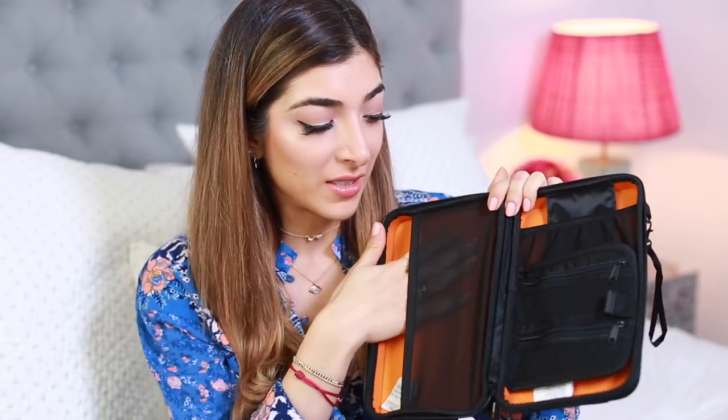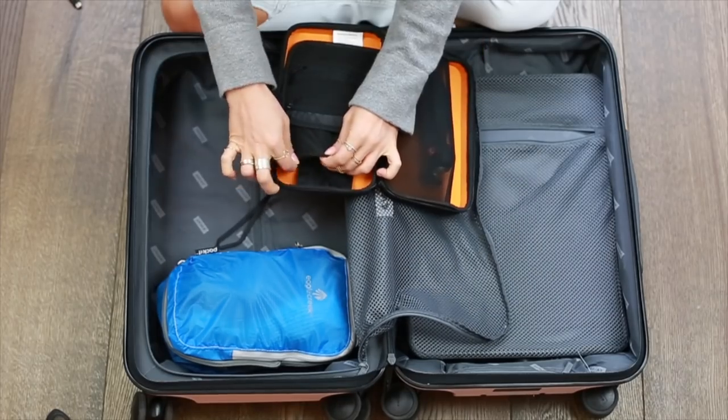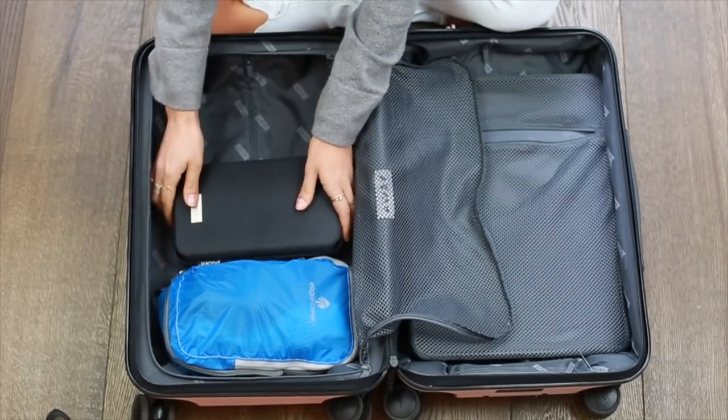Onto the packing cubes thing — this is actually an electronics case. If you're like me and you travel around with like a hundred memory cards, chargers, and wires, get yourself one of these. It's from Amazon Basics — I'll put a link to everything I mention down below. You have little compartments for your memory cards, your wires, your small cameras. It's a hard shell so nothing's gonna get ruined.